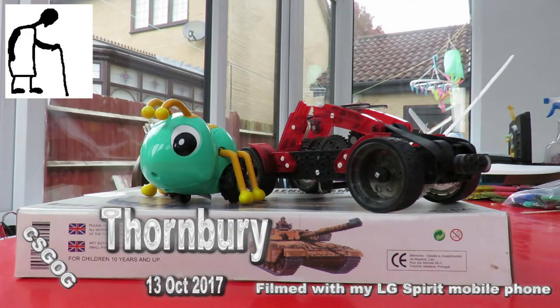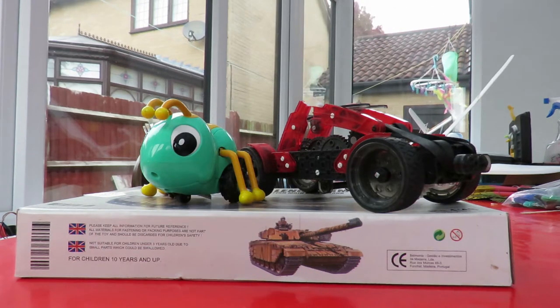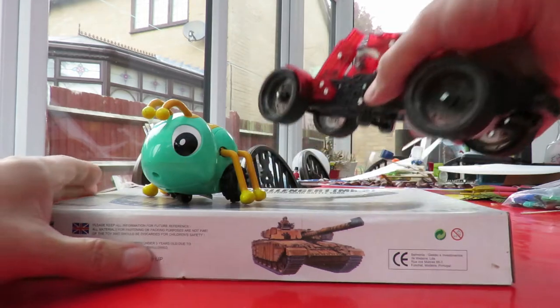Hi guys! Charity Shop Gold or Garbage — out at Thornbury today, which means we have the bonus of also going to the recycling centre. In fact, we'll start with the recycling centre first.